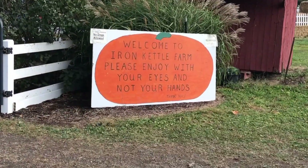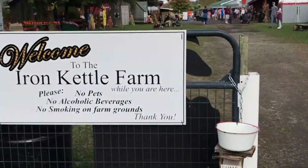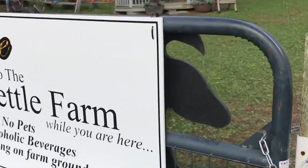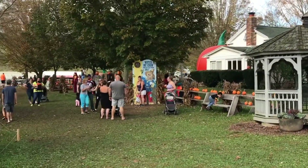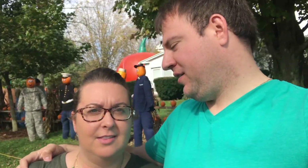We made it to Iron Kettle. We're at the pumpkin farm. What are we going to do here? Look at all the pumpkin stuff. And hide some rocks. Look at these pumpkin people behind us.